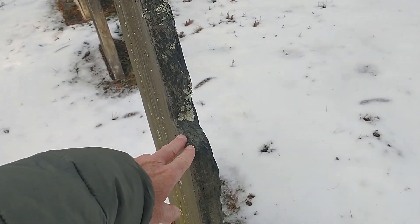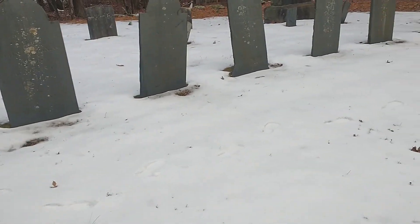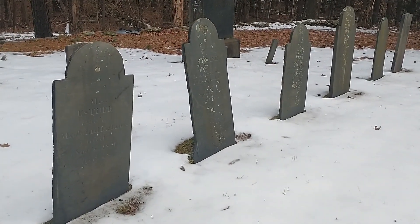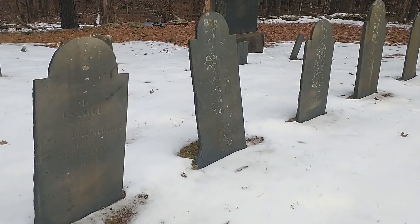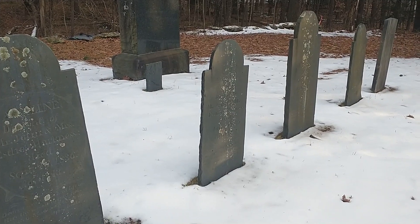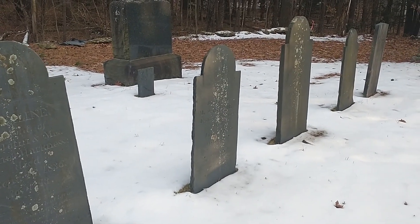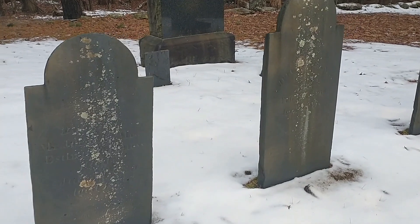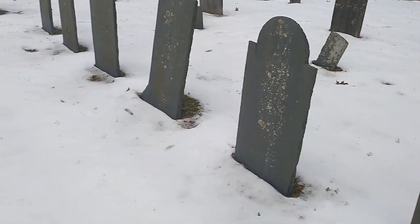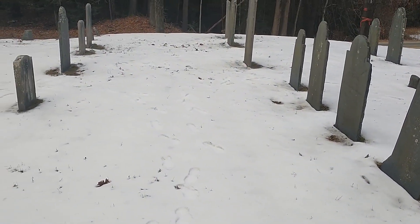I'm learning quite a bit about bedding planes of sedimentary rock. Shale forms in sedimentary layers, and then over time, if metamorphosis happens, it turns into slate, and so bedding planes can become foliated planes. So I'm learning a lot about the geology of slate and how it is used as grave markers.